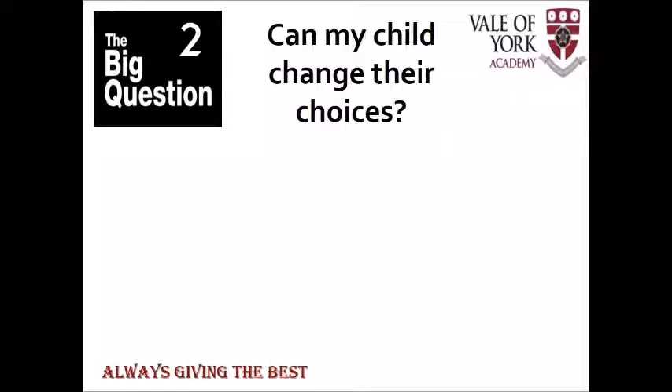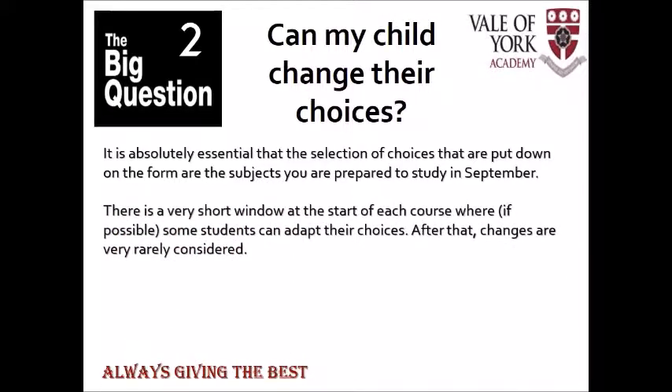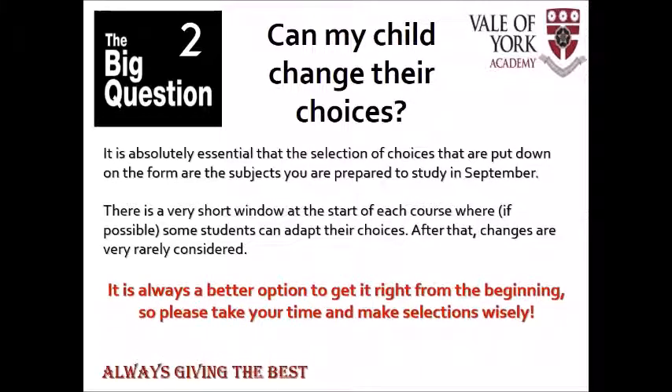The second question that comes up very frequently is: will my child be able to change their choice? Once again I urge you to take the time to consider everything before you submit, so that once submitted your child is happy with the range of subjects they've put down. In September there is a very short window where if a child starts a course and it isn't what they thought, or something has changed, there can be some movement. I'm always reluctant to do this, and that window is a very short period of time because once we get into the course and start the learning it's very difficult to catch up on lost learning. It is always better to get it right from the beginning, so take your time.